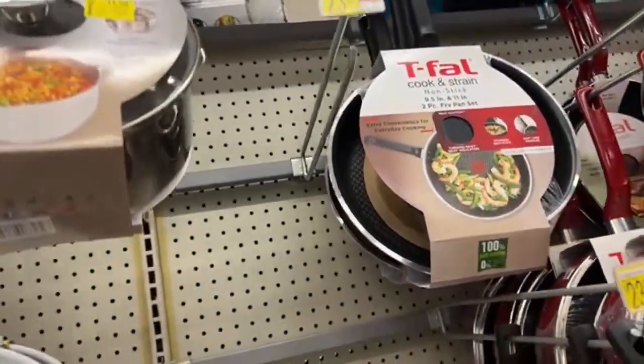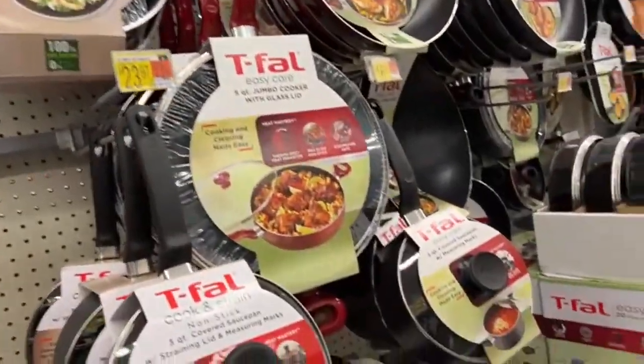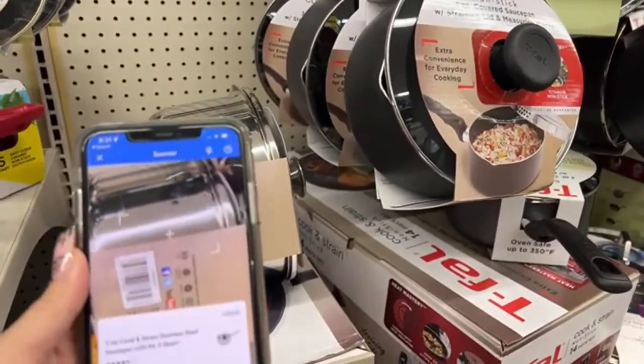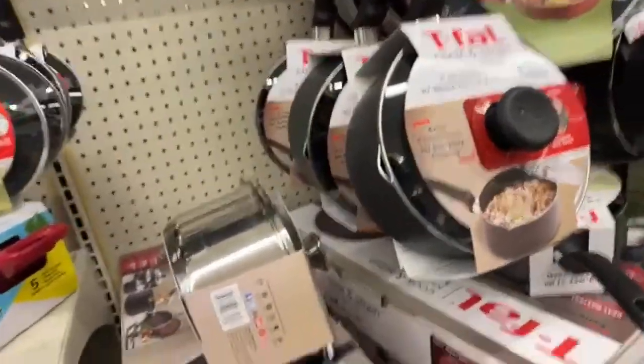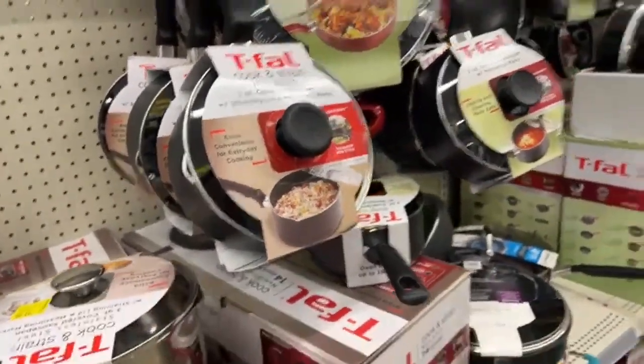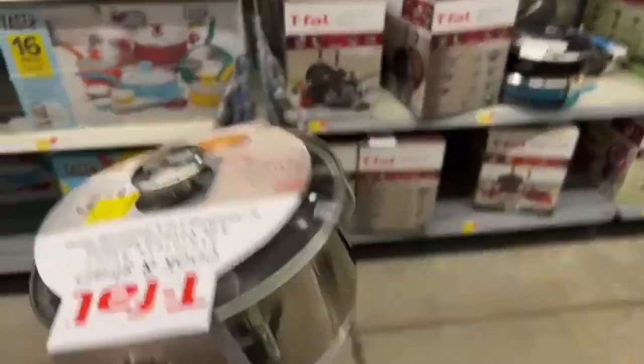But look at this single pot. This one is for the price of $11, supposedly. Let's scan it. Yes — $11! Wow, not a bad price. Very, very good, I like it very much.